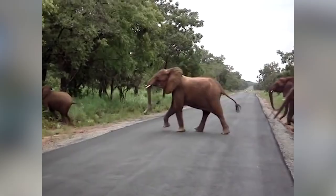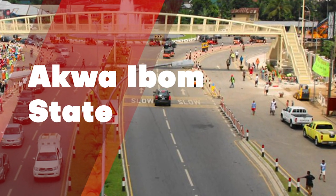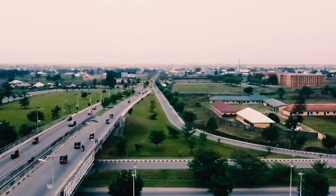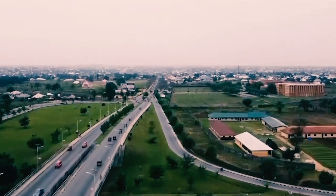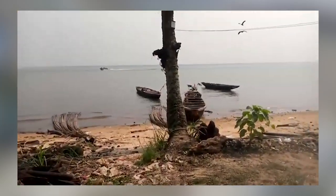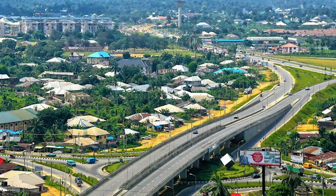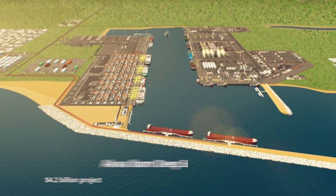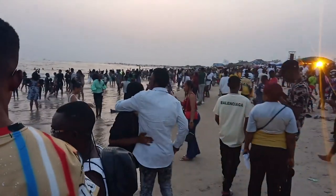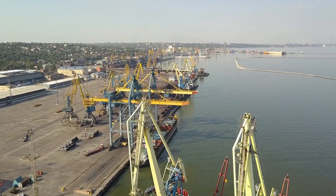Akwa Ibom State is located in Nigeria's South-South geopolitical zone, bordering Cross River State to the east, Rivers State and Abia State to the west, and the Atlantic Ocean to the south. The Kwa Ibo River, which cuts the state in half before draining into the Bight of Bonny, gives the state its name. Our choice for Akwa Ibom is the Ibom Deep Sea Port — a $4.2 billion project owned jointly by the Nigerian government and the Akwa Ibom State government, to be built on over 2,565 hectares of land.